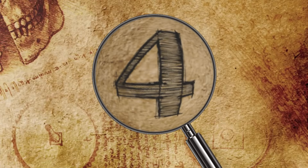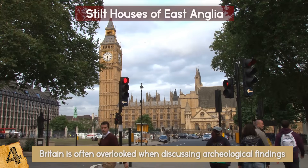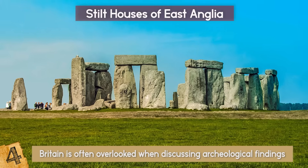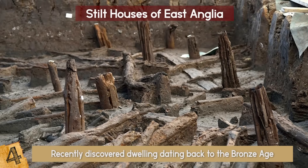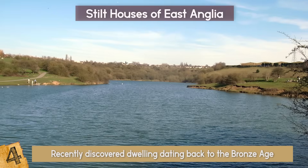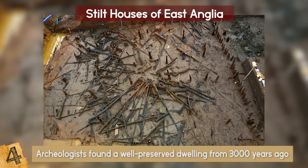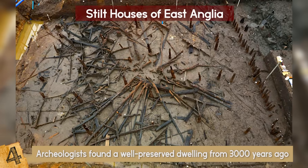Number 7: Stilt Houses of East Anglia. Britain is often overlooked when discussing archaeological findings, but the region is fascinatingly rich in all kinds of ancient locations and archaeological sites. One of those is a recently discovered dwelling dating back to the Bronze Age — and this is the most well-preserved find of its kind. In eastern England, in the area known as the Fens or the Fenlands, archaeologists found a well-preserved dwelling from 3,000 years ago, around the end of the Bronze Age.